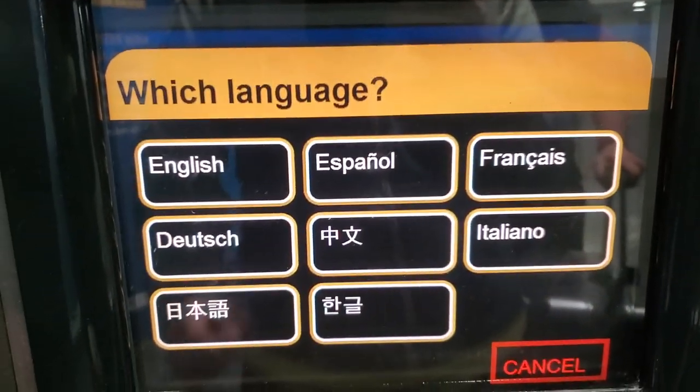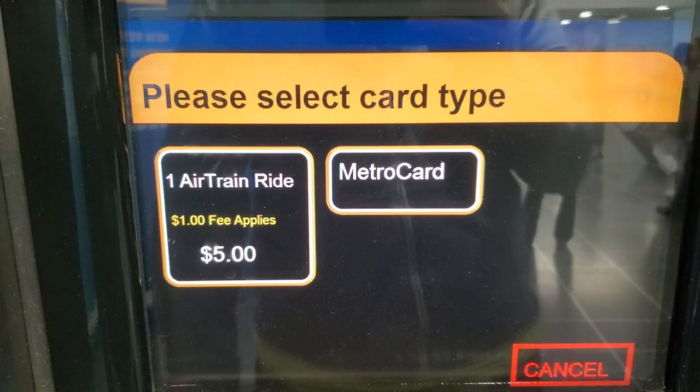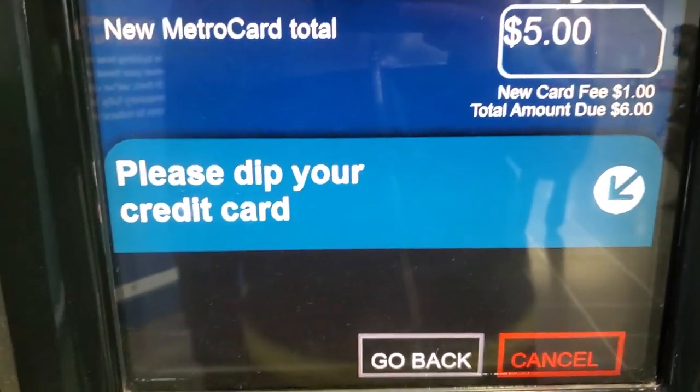If you have an existing MetroCard, you can load it up with $5 — that's the fare — so press MetroCard. However, if you do not have a MetroCard to reload like I did, press '1 Airtrain Ride.' It will charge you an extra $1 new MetroCard fee.